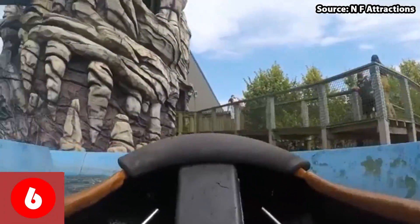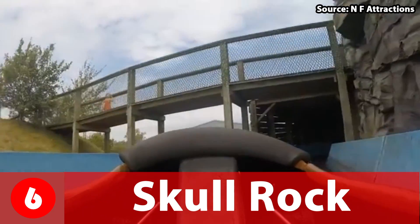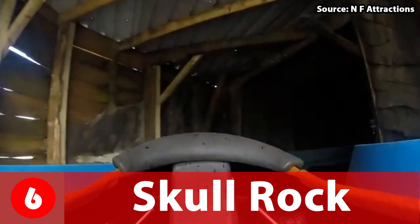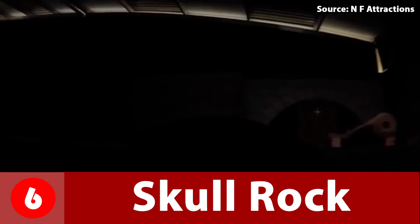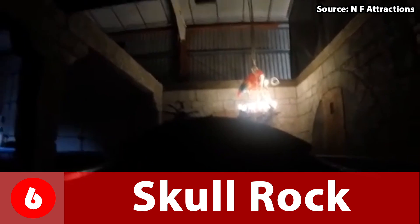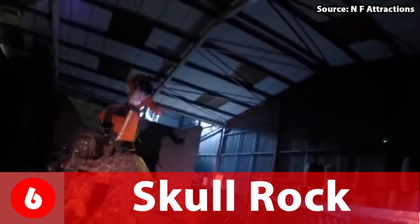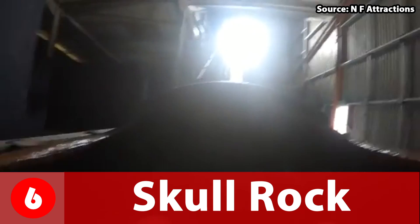At number 6 we have Skull Rock, a log flume themed towards a pirate journey. This ride is great because it actually has theming, and for the park it is quite good, with most of the story reminding me of Pirates of the Caribbean. The drop on the ride may look small, but trust me when I say you will get wet.